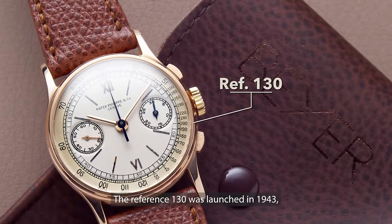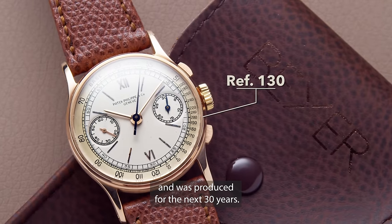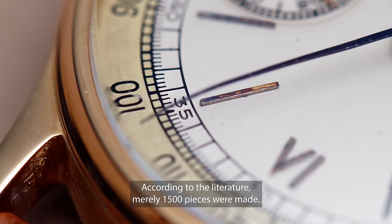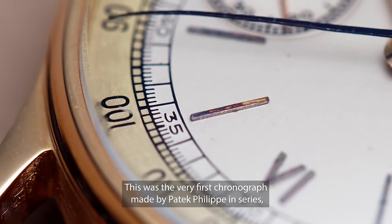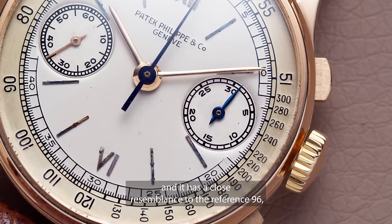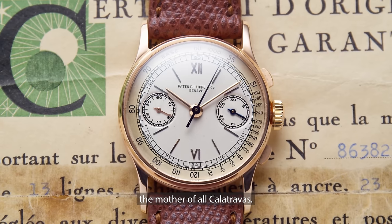The reference 130 was launched in 1943 and was produced for the next 30 years. According to the literature, merely 1500 pieces were made. This was the very first chronograph made by Patek Philippe in series, and it has a close resemblance to the reference 96, the mother of all Calatravas.